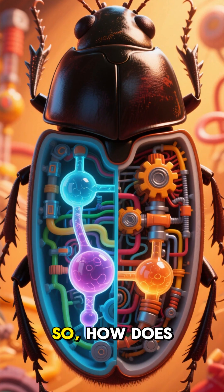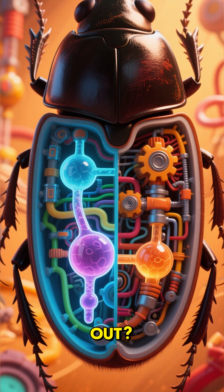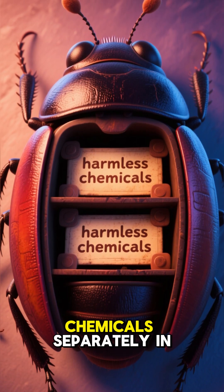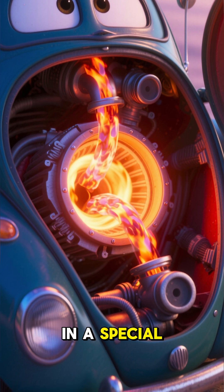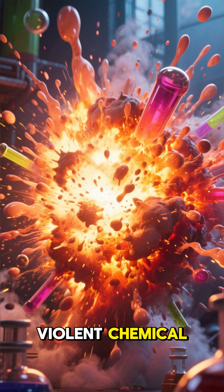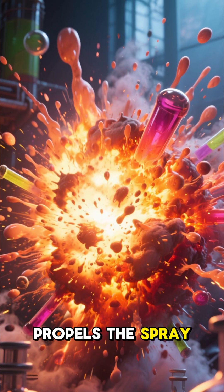So how does it pull off this fiery feat without cooking itself from the inside out? It's a tiny master of chemistry. The beetle stores two harmless chemicals separately in its body. When threatened, it mixes them in a special reinforced combustion chamber. This triggers a violent chemical reaction that instantly heats and propels the spray.